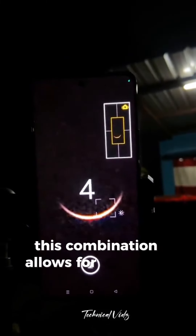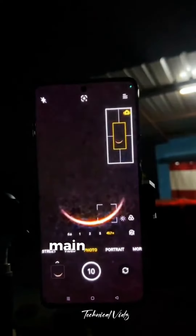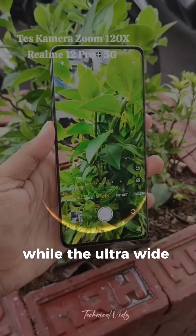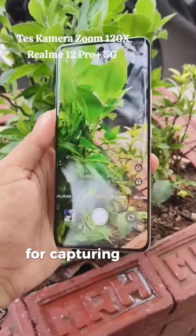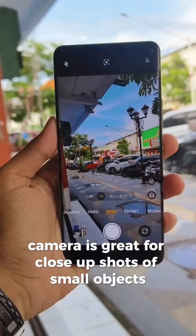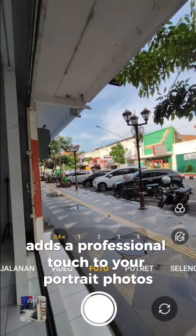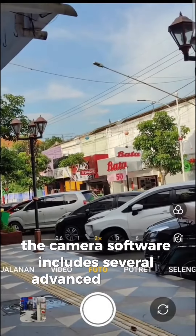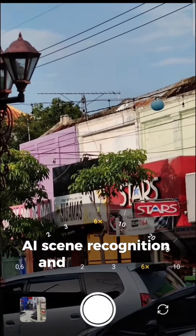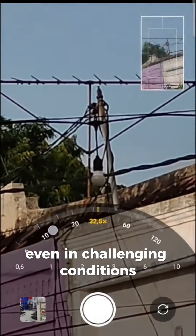This combination allows for excellent photo quality in both daytime and nighttime conditions. The high-resolution main camera captures detailed and crisp images, while the ultra-wide-angle lens is perfect for capturing larger scenes. The macro camera is great for close-up shots of small objects, and the depth sensor adds a professional touch to your portrait photos. The camera software includes several advanced features such as Super Nightscape mode, AI scene recognition, and ultra-steady video, which ensures smooth and stable video recording even in challenging conditions.